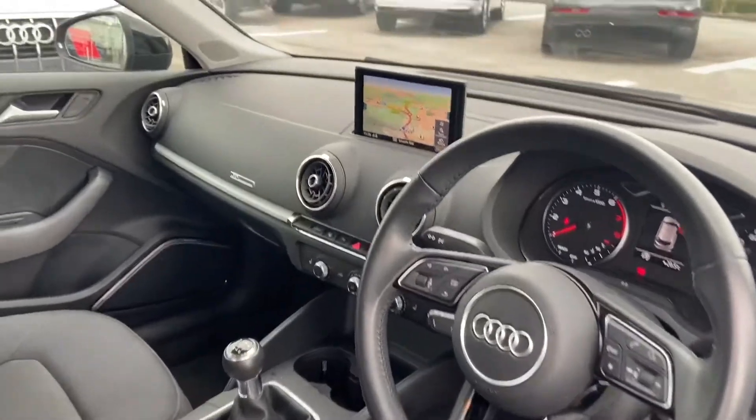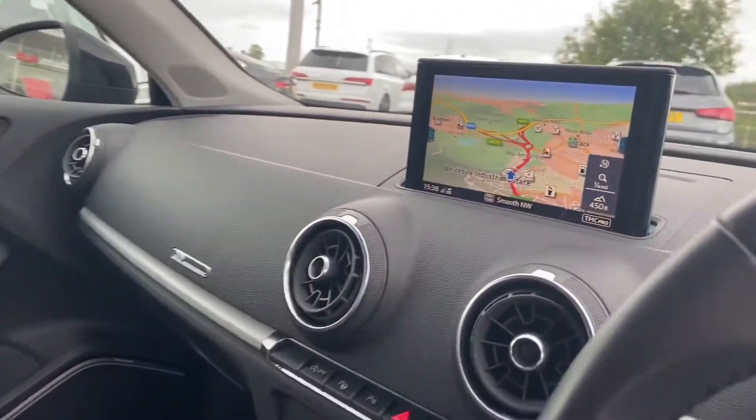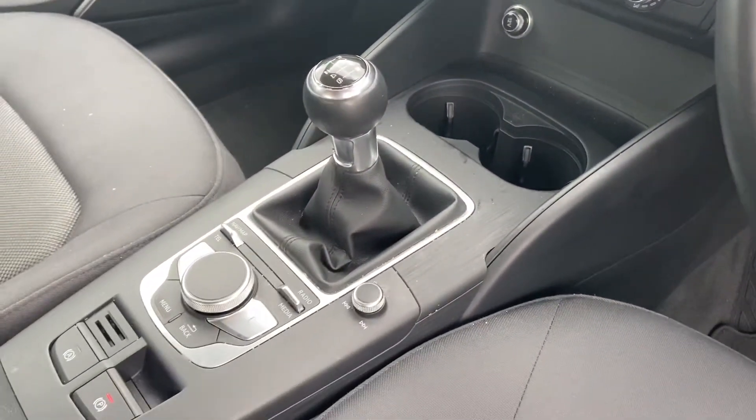Moving on to the interior, we have front sport seats in cloth, matte brushed aluminium inlays, MMI including MMI navigation, air conditioning, heated seats, and the six-speed gearbox.